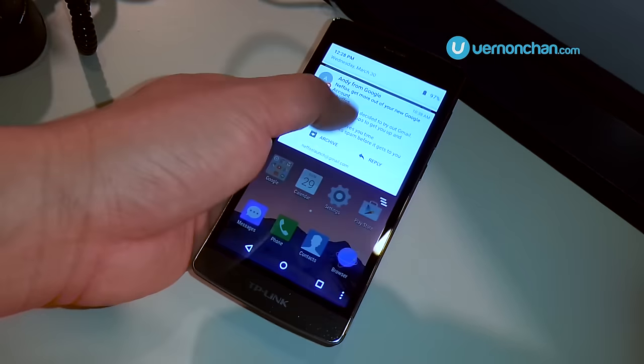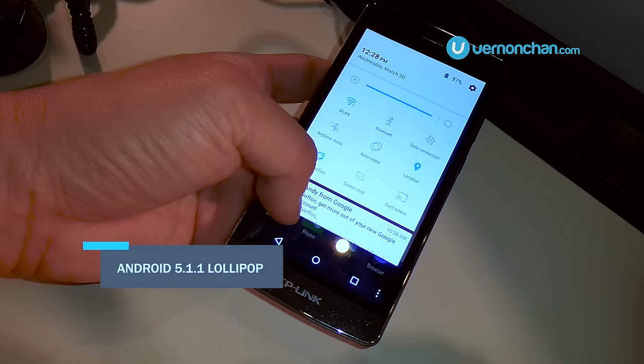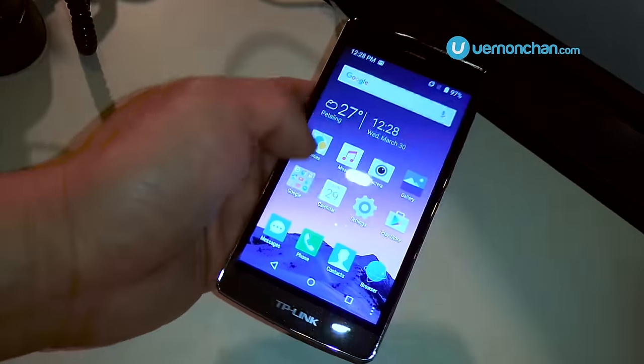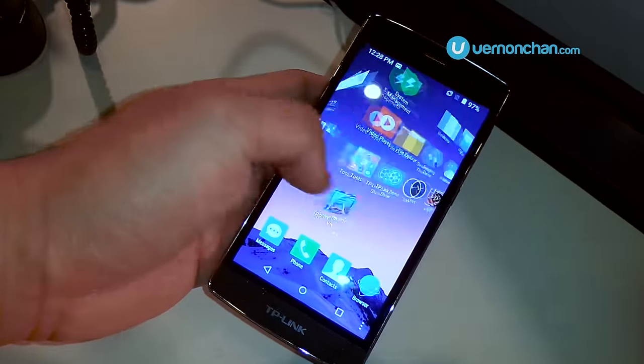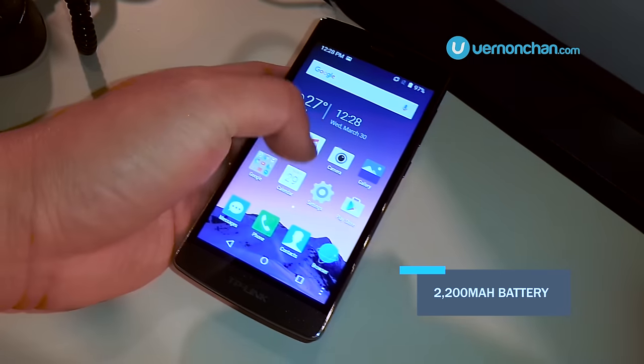The hardware specs aren't too much to shout about, but you do get Android 5.1 Lollipop out of the box and some custom smart features. The UI looks pretty stock and it seems snappy at first impressions. Last but not least, it's kept alive by a 2200mAh battery.